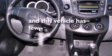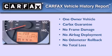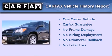This vehicle has fewer than 12,000 miles on the odometer. This crossover has had only one owner, and it qualifies for the Carfax buy-back guarantee.